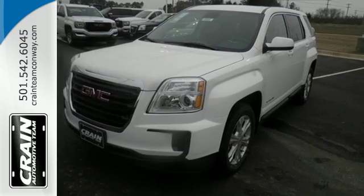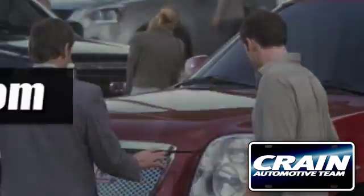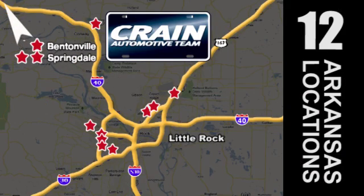Take it for a test drive today. Visit us anytime at craneteam.com. The Crane Team's got them! Craneteam.com.